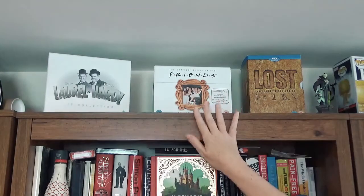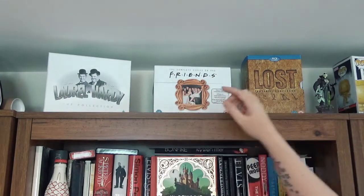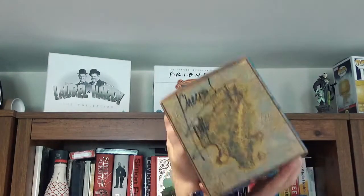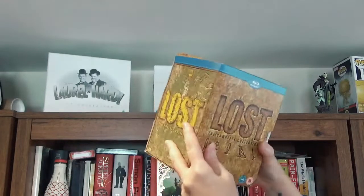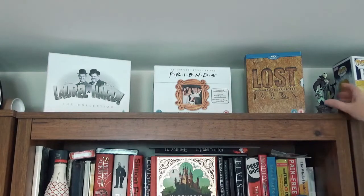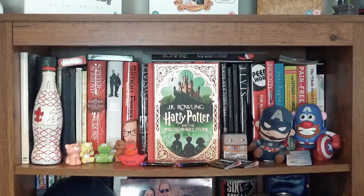On the very top I've got some DVD box sets — Lost, Friends, Laurel & Hardy. The great thing about the Lost one is it's signed by Ian Somerhalder, who played Boone and was also Damon Salvatore in The Vampire Diaries. Really cool. I've also got a Nightmare Before Christmas decoration.